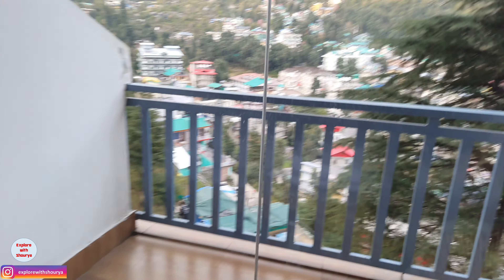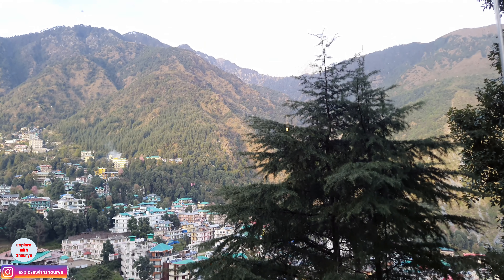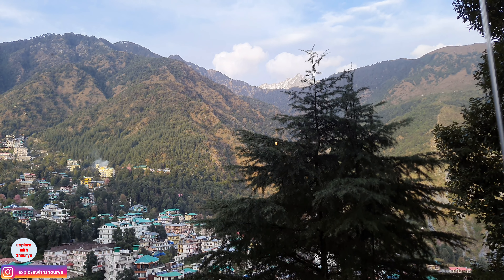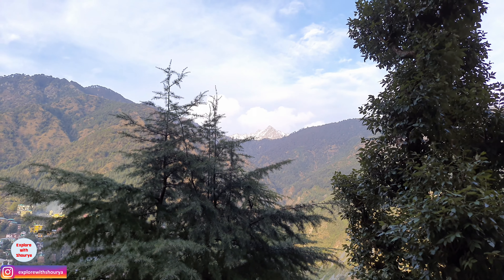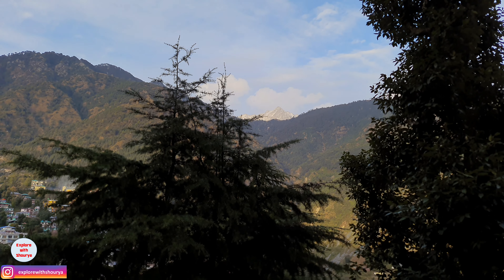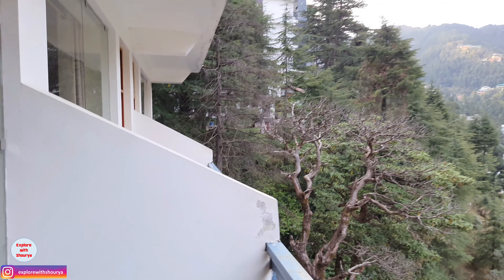The location is great because this is a Triund trek area and there is a waterfall nearby. You can also find a temple. The mall road is about 1 km away. If you go to the other end, you get a monastery and the Dalai Lama temple as well. Everything is at a walking distance from this place. And this is the view from the balcony which you get at Whitewater Inn — it was very good.